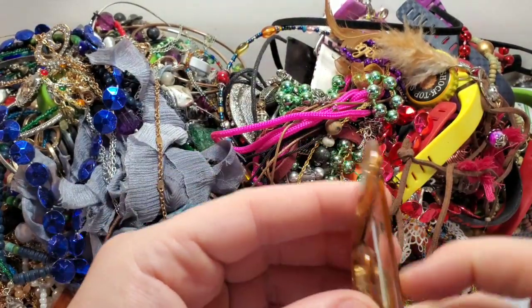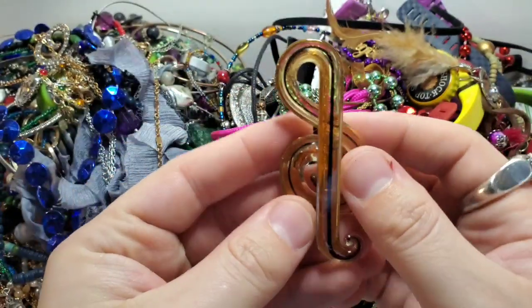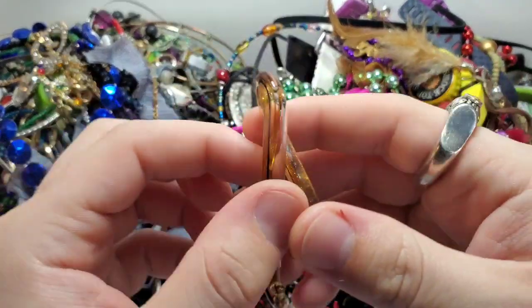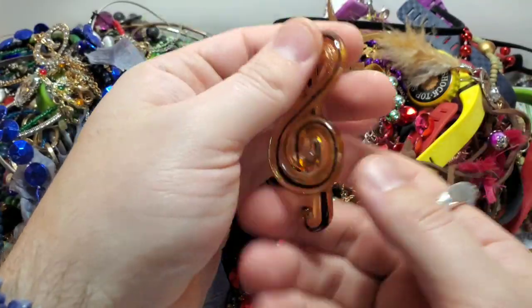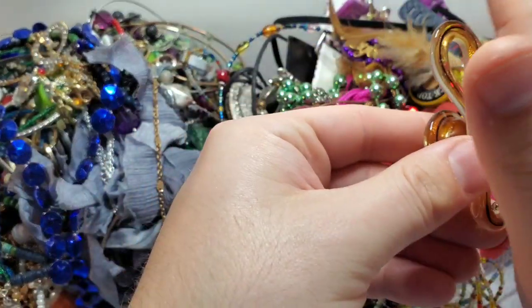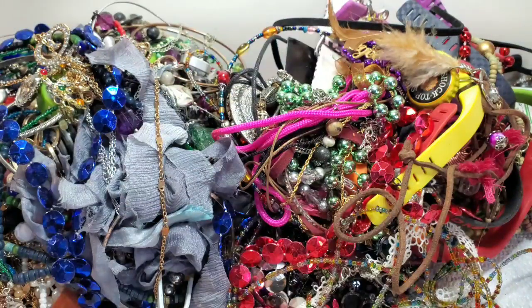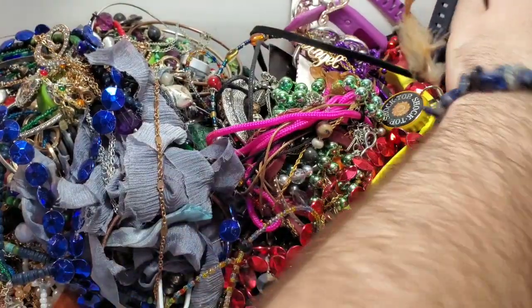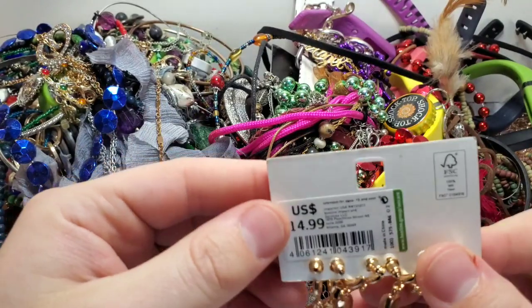This is actually really cool — it's an art glass music note, and it is like a clip, maybe like a pocket clip you'd put on a men's shirt. Or maybe it's a pendant. It's art glass and it is stunning. I'm also looking for things to sell on Whatnot, things to sell to buy-sell-trade stores.